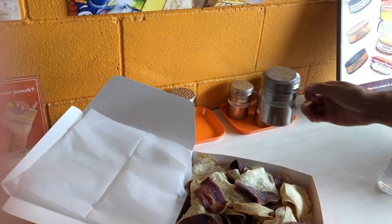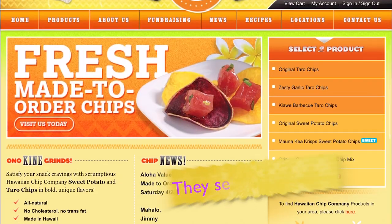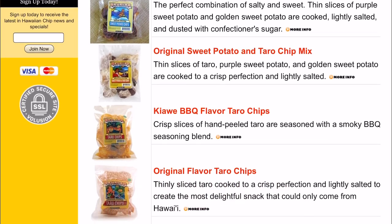We put on some Maui onion seasoning and also some barbecue seasoning, which was super good. There's nothing like Hawaiian chips. The chips you can buy in supermarkets are just thin and not that flavorful, but the chips in Hawaii are thicker and just taste so good — even without any added flavor. Oh my gosh, I'm salivating. So good.